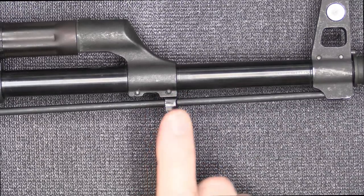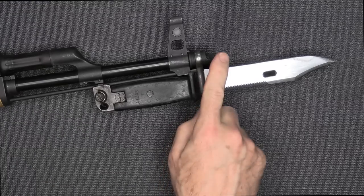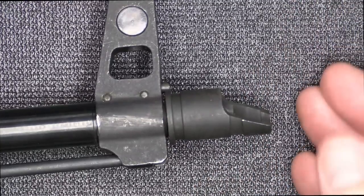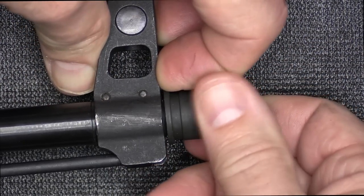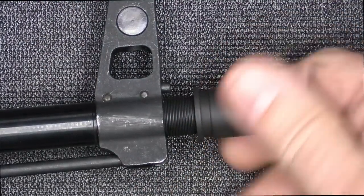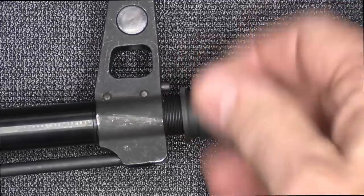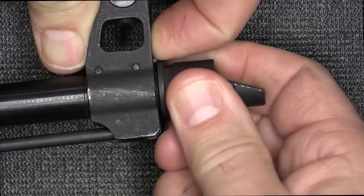It does come with a bayonet lug, and that's one thing a lot of AKs are not including. No AK is complete without an AK bayonet. We also have a slant muzzle brake, which is really purposeful — it allows the gases to shoot to the right, compensating for the natural leftward movement of the AK-47. There's a small detent, and it has reverse threads, which is typical for most Soviet bloc countries. You can take this off and put any muzzle brake you want, but this works really well.